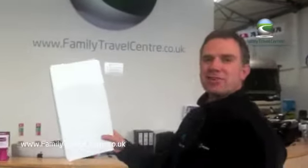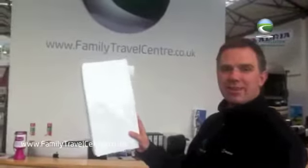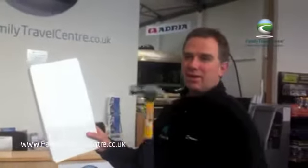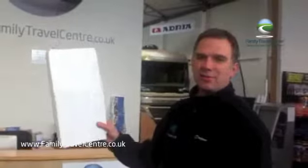This is a section of roof from an Adria motorhome made in polyester. I'm going to demonstrate to you just how strong these motorhomes are with this hammer and this roof section.